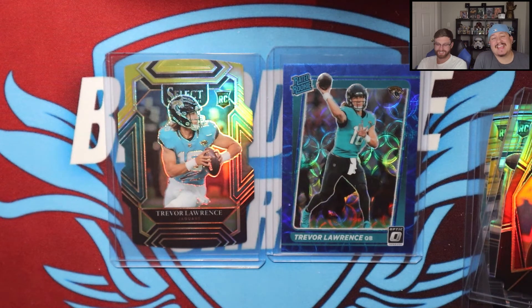Remember everyone, get over to our last Select blaster box video from two videos ago — we are giving away a fat pack of Optic and a cello pack of Prism. Be sure to enter the giveaway, let us know who's been the biggest surprise so far this NFL season. You have until October 4th when the winner will be announced. That'll do it for this Trevor Lawrence-heavy video — until next time, y'all, we'll catch you later!